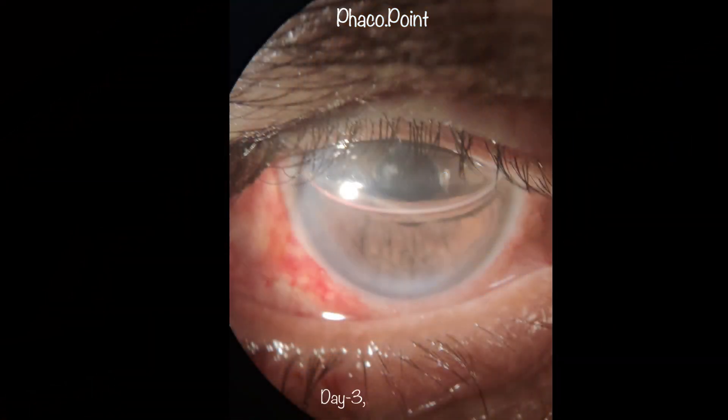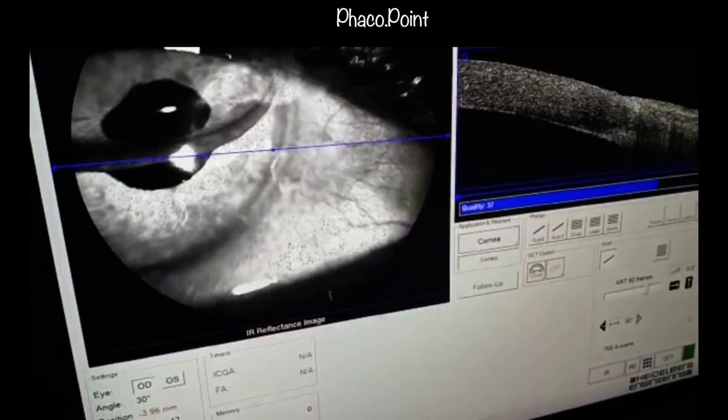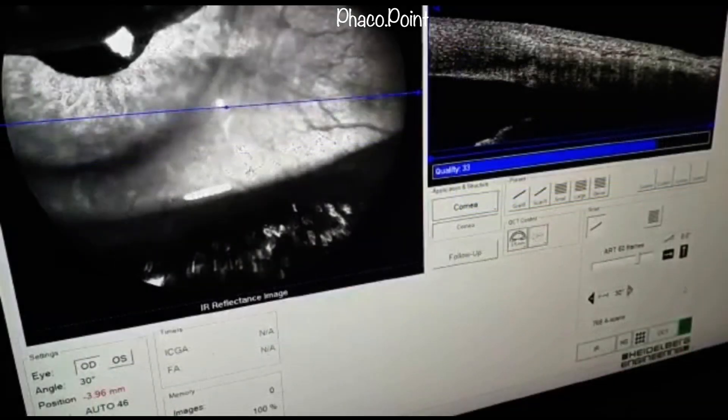Looking at our post-operative outcome on day one: there is still an air bubble filling half the anterior chamber, but please note the cornea is completely clear and the epithelium has healed. Anterior segment OCT performed on day one post-operatively confirmed complete reattachment of the Descemet's membrane.